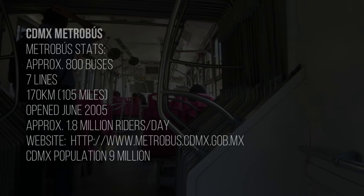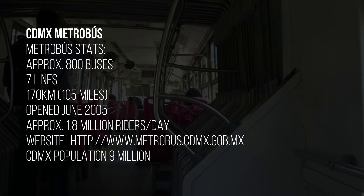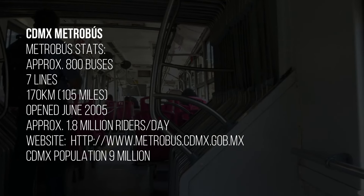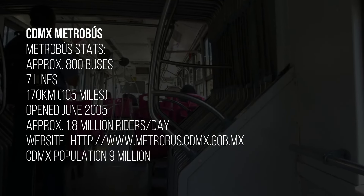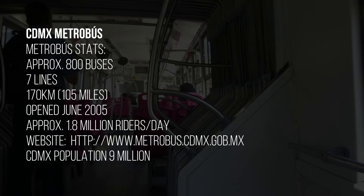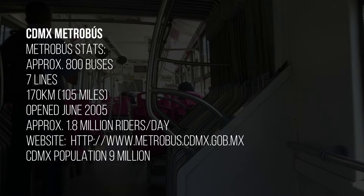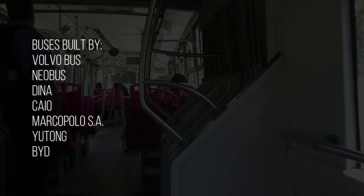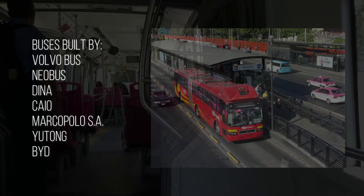Let's take a look at some quick facts about both systems. The MetroBús system in Mexico City was opened in June 2005, with the first line running along much of Avenida Insurgentes, one of the longest urban avenues in the world. Today the system has seven lines with roughly 105 miles of bus-only lanes, carrying about 1.8 million riders a day. According to the city's data, there are roughly 800 high-capacity buses in the fleet, most of which are articulated buses.